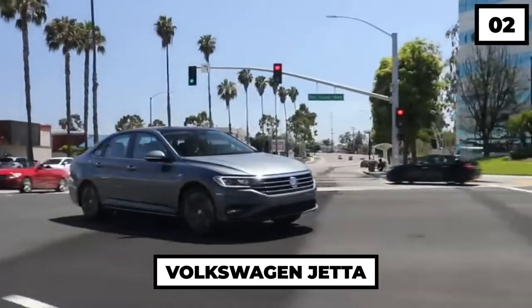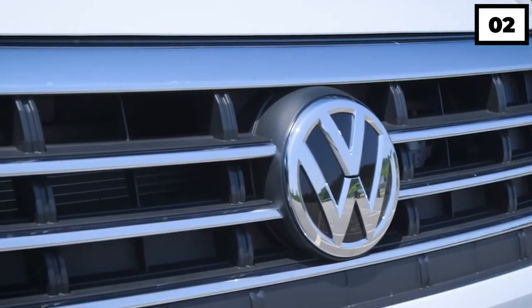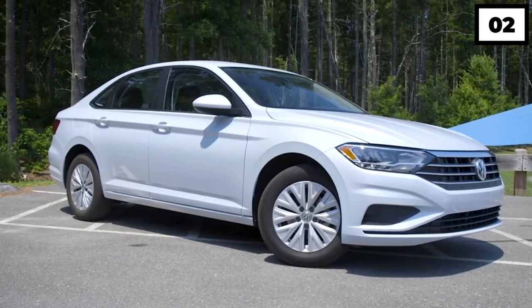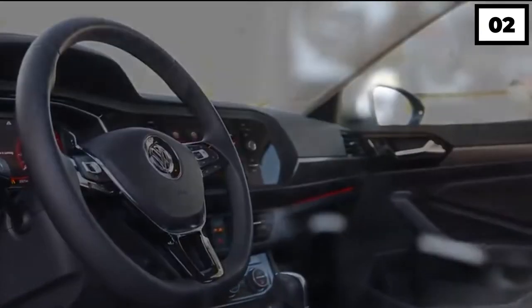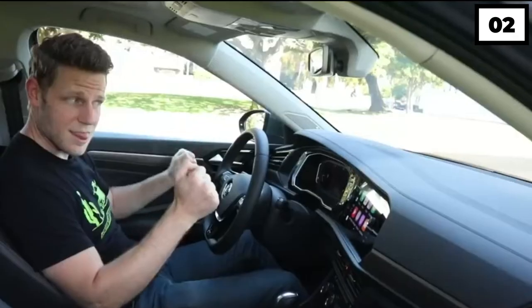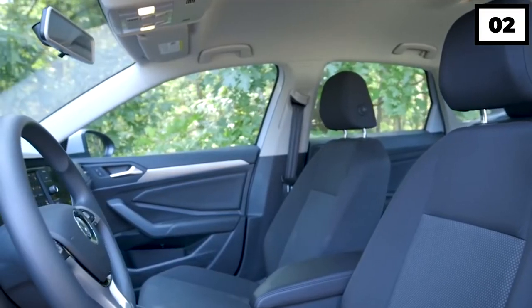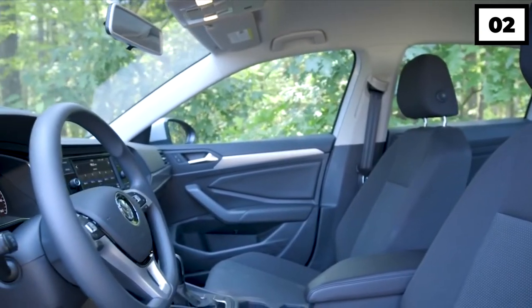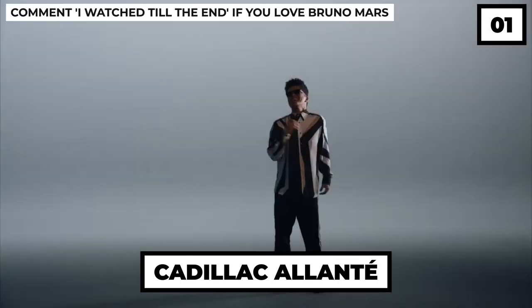Number two: Volkswagen Jetta. We all have to start somewhere when it comes to cars. Back when Bruno's career hadn't really taken off, he used to drive around in a Volkswagen Jetta. Given that it was his first car, it was in miserable condition — he had a single window that failed to roll back down in the summer months, and there was nothing that could be thought of as a luxury inside, not even AC.